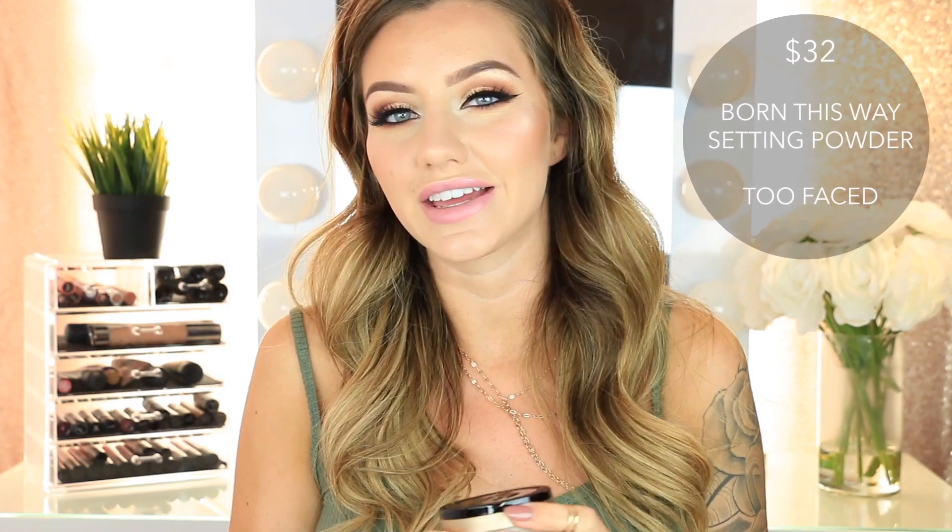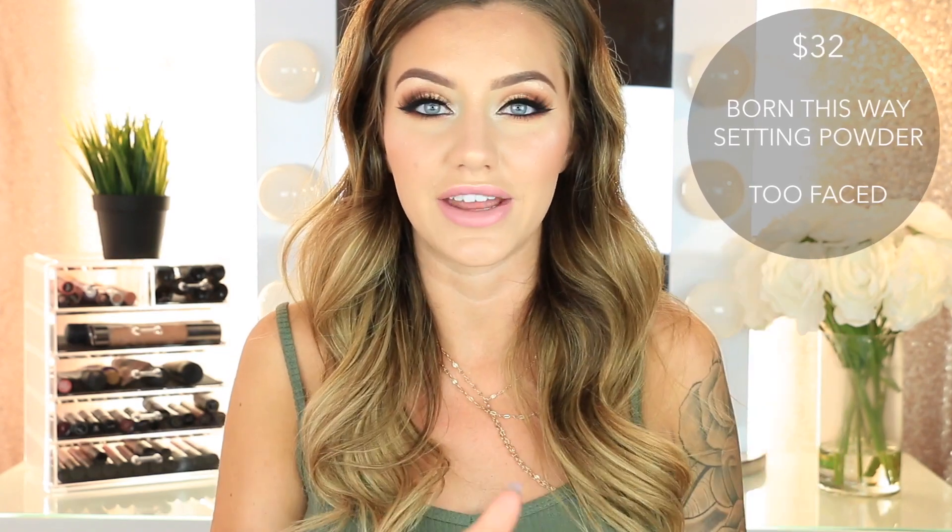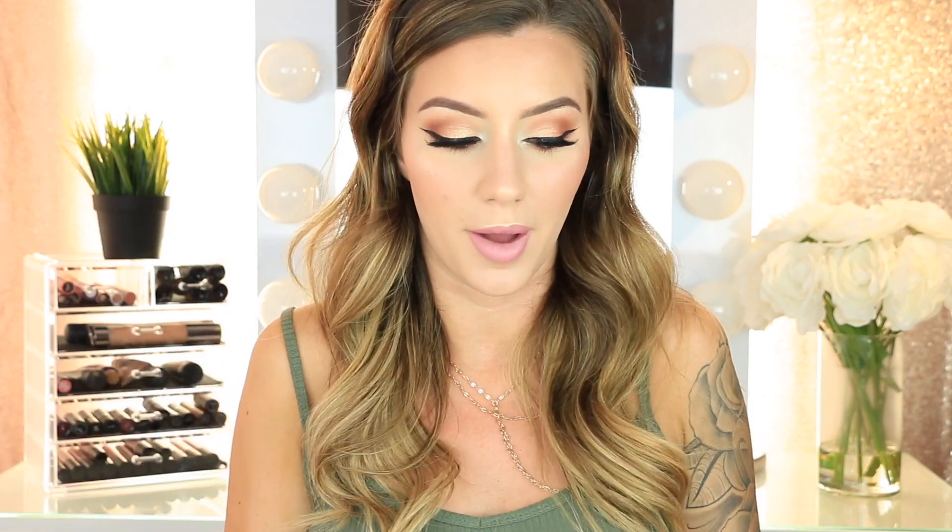Then I got the brand new Too Faced Born This Way Setting Powder. The Too Faced Born This Way Foundation didn't really work out on my skin — I was just too oily for it — but I've heard amazing things about that foundation. When I saw the amazing reviews on the powder, I figured I would give it a try. The packaging is beautiful — very sturdy and thick, feels really expensive. It has a flip-top lid like the Cover FX one and is supposed to be like a regular setting powder, similar to the Laura Mercier powder.